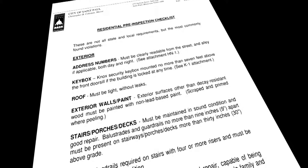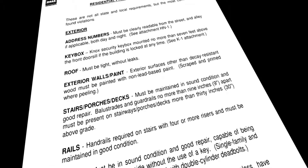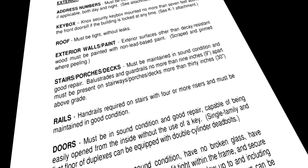To help property owners through this process, the City of St. Paul has made a pre-inspection checklist available on our website. This checklist will provide you with the minimum standards required as well as the most common violations we find in the field. This information is provided to aid you in obtaining your fire certificate of occupancy.